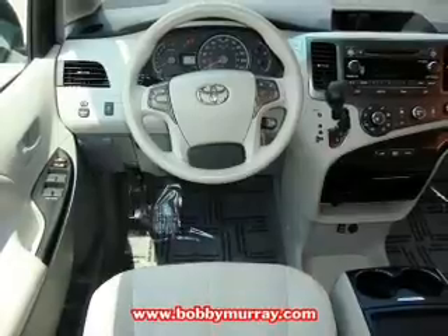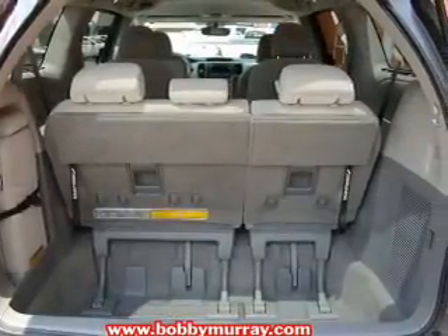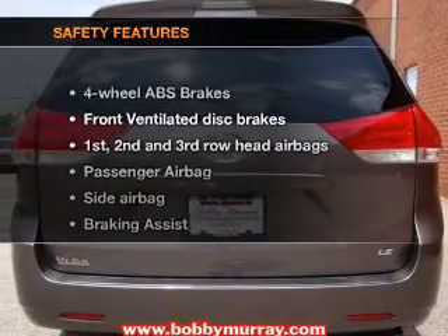Plus enjoy these notable features that are included in this vehicle: air conditioning, power door locks, power windows, power steering, cruise control, and an AM/FM stereo with a CD player.